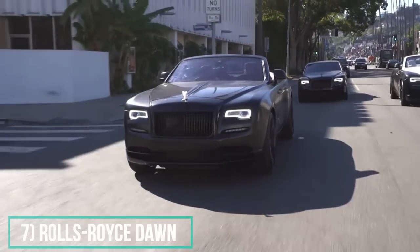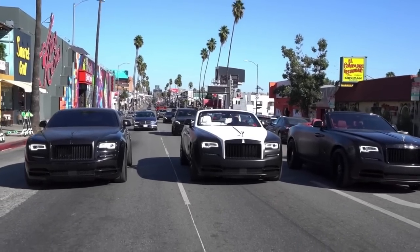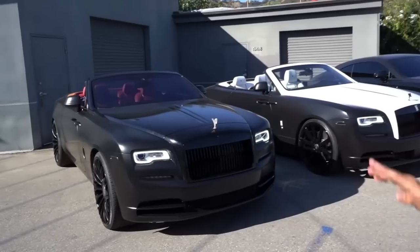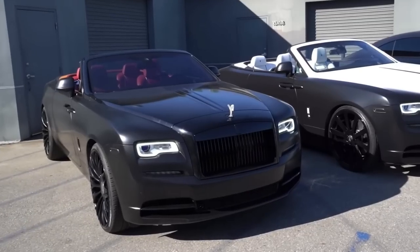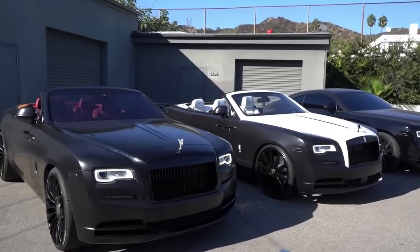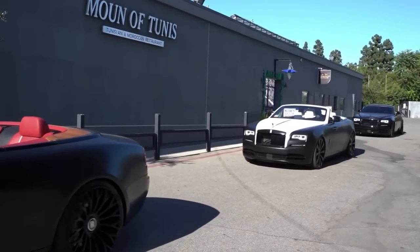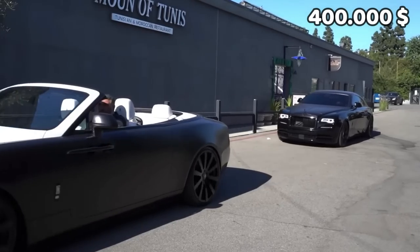Number 7: Rolls Royce Dawn. With all these crazy custom supercars, Chris needs a car to chill in too. The Dawn is the convertible model from Rolls Royce that has 563 horsepower. Chris Brown customized it in full black matte with a purple interior. The price of one of these turns around $400,000.